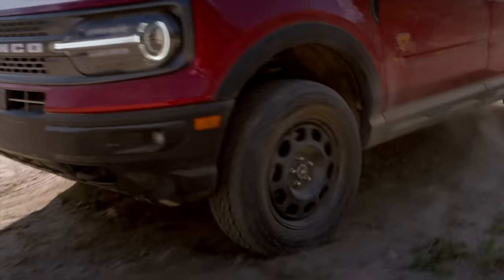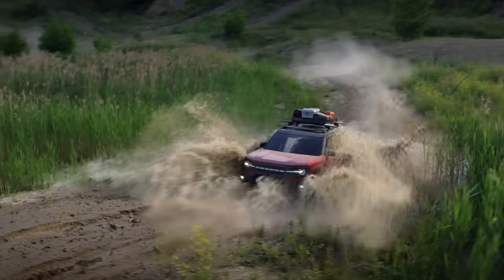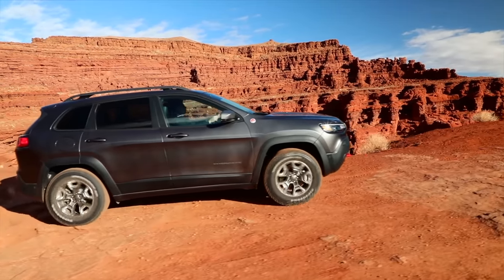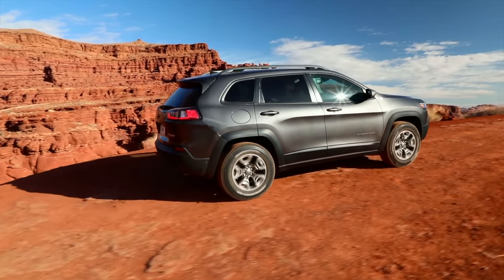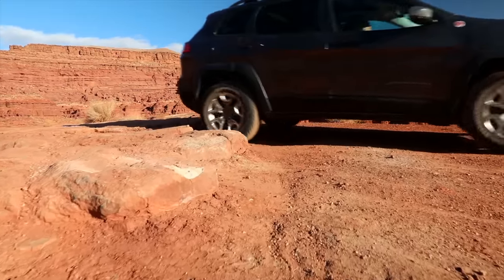How well does it compete with the Jeep Cherokee Trailhawk? It competes really well. It has slightly less horsepower but more torque than the Trailhawk. The Trailhawk's 3.2-liter Pentastar V6 is a great engine, but you don't feel any lack of power in this Bronco. The suspension has been upgraded with changed damping rates front and back versus the regular Escape, and more travel. The key difference is the rear differential: the Trailhawk has a locking rear diff, while this has a dual-clutch rear differential that can shift up to 100% of power to the right or left rear wheel. Both have extensive trail management systems using electronics.